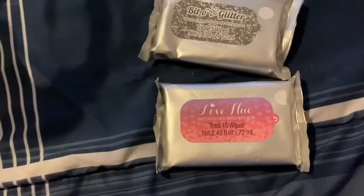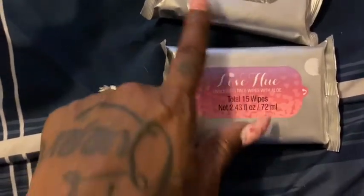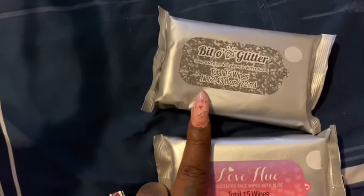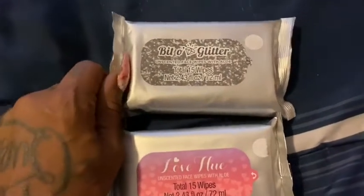These facial wipes were 50 cents at AC Moore. This one is called 'Love Hole' and this one is 'Vital Glitter' for your face — they both have olive oil in them. So if y'all wear makeup or just want to keep your face clean, I couldn't go wrong with that.